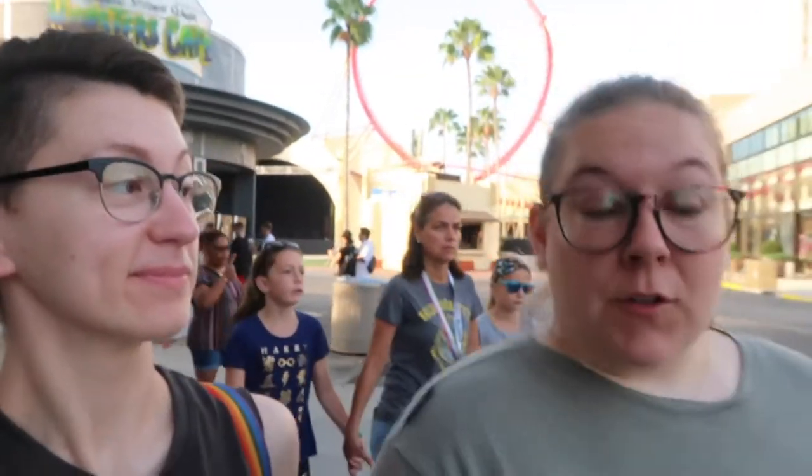Hey everybody, welcome to our channel. I'm Megan. I'm Katie. And we are half of Swish and Flick podcast. But today this morning, we are going to take advantage of our early park admission because we're staying at Royal Pacific Resort. And we're going to show you the magic spots around Universal Studios.